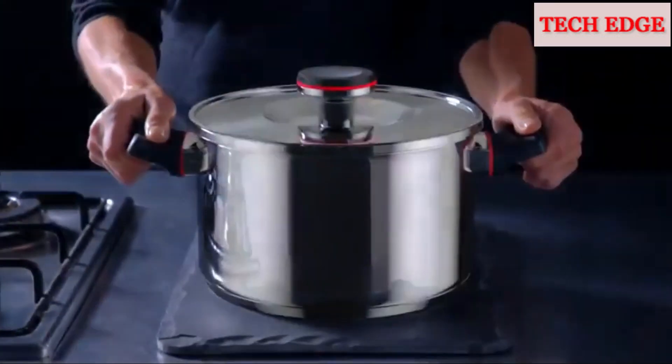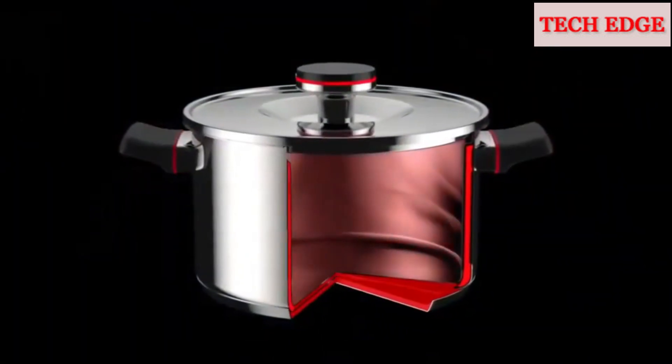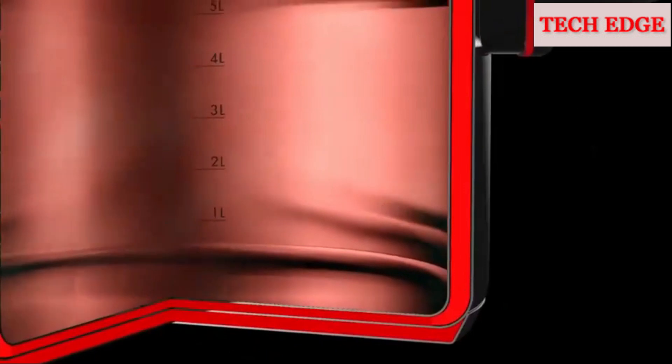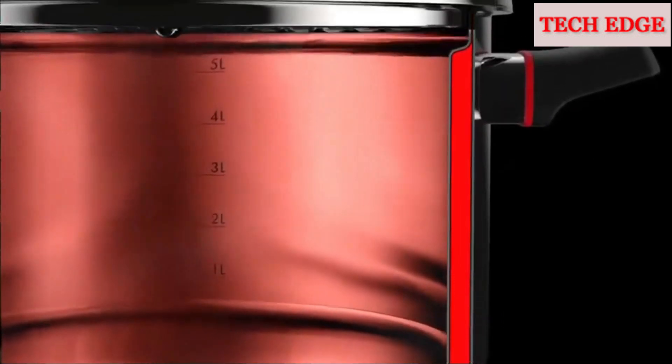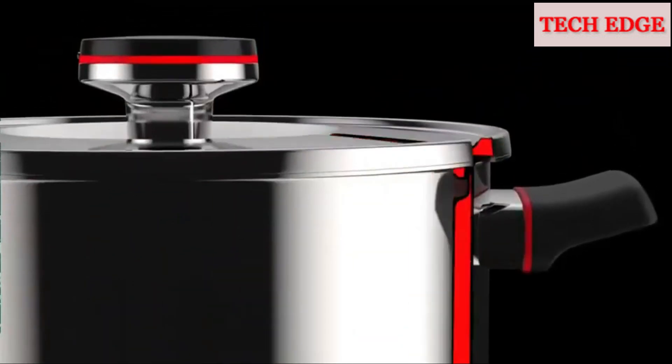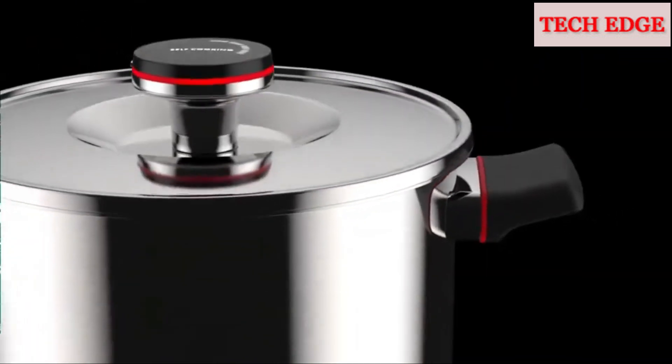The secret is the double wall construction that sandwiches a thermodynamic layer of air between two sheets of 1810 stainless steel. It traps heat and moisture inside the pan like a thermos bottle, so you heat it for just minutes and it cooks for hours all by itself off the stove.